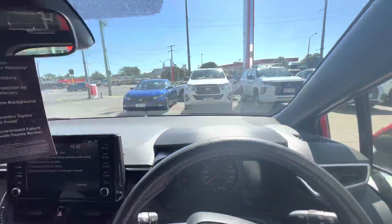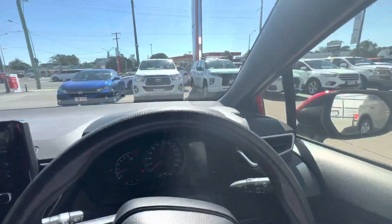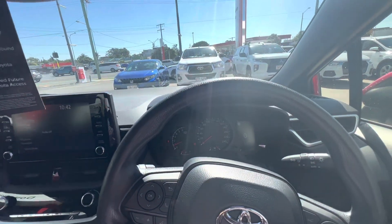This vehicle just does not do it justice over the phone, so do come and have a look — come take it for a test drive, you'll be amazed. Hoping we can sell this one soon to a lucky customer. Thanks for watching.